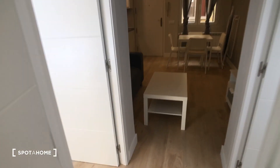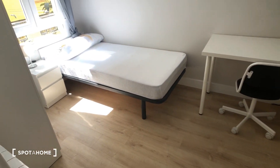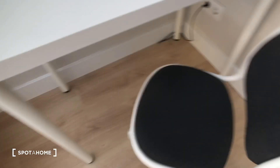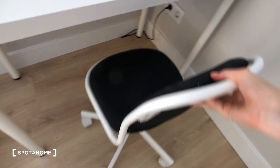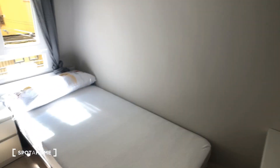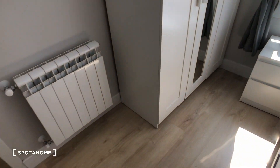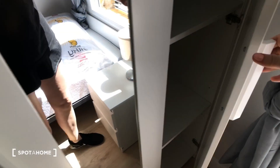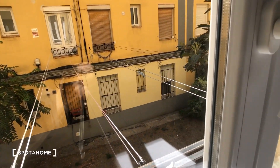Last but not least, bedroom number three, which has very similar furniture — the desk and the chair. This is kind of a small chair, so keep that in mind. Here's the shelf, the nightstand, and then this wardrobe is a standalone wardrobe. You can see the storage space, there's also a mirror, some shelves, and this looks out onto that same garden area as bedroom number two.